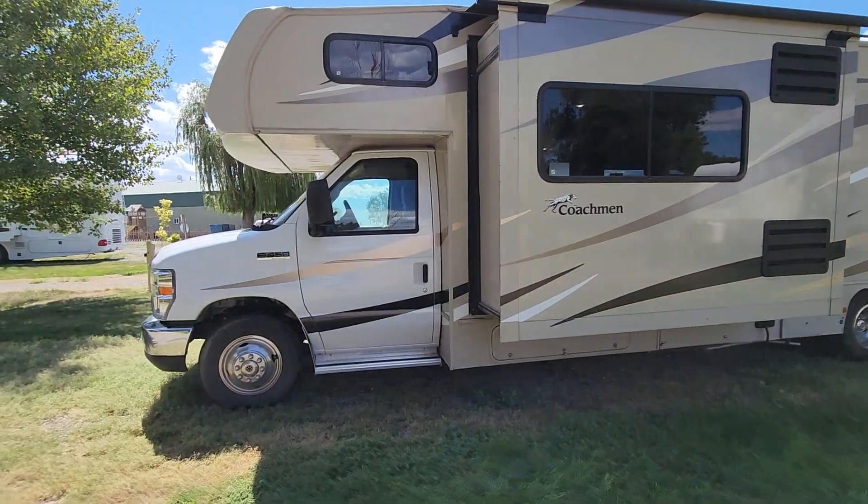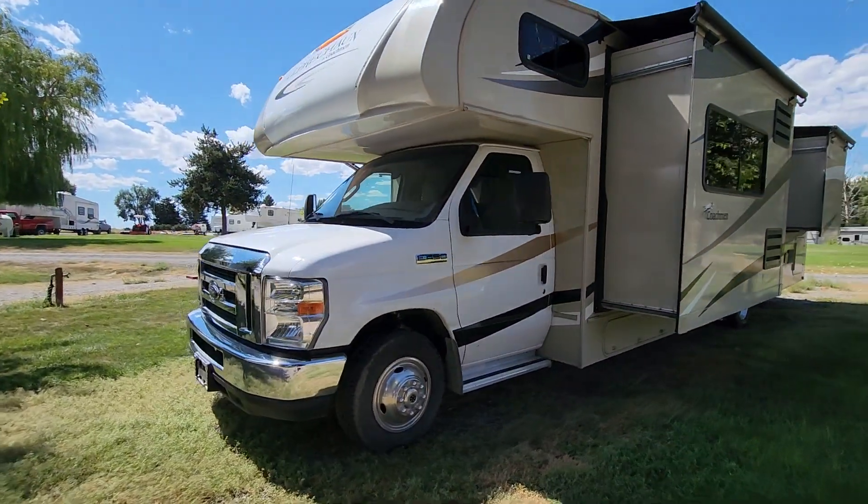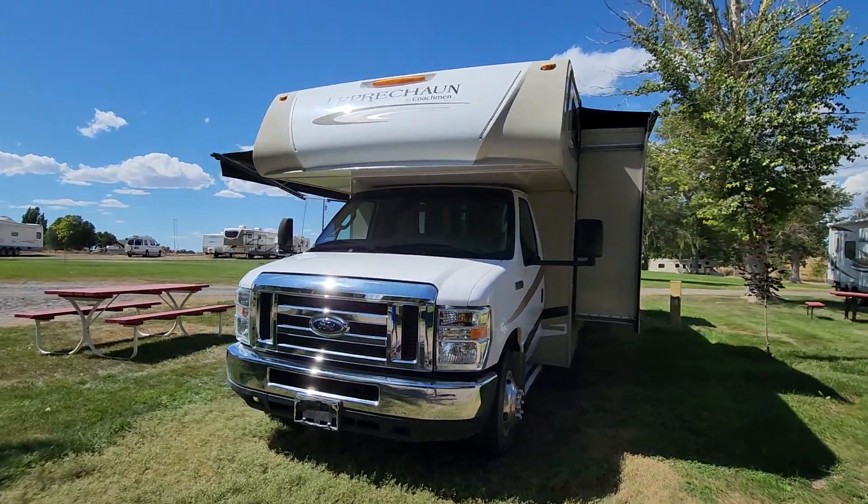It's got the cab in the front with two doors for easy entry and exit during travel, and then of course it's got the main door on the side. Let's go on in and take a look.